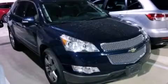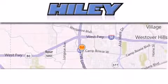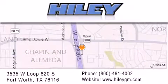This vehicle is sure to sell fast. Call and arrange your test drive today. Hiley Buick GMC is located at 3535 West Loop 820 South in Fort Worth. Our goal is to exceed all of your expectations to ensure that you'll return for future visits.